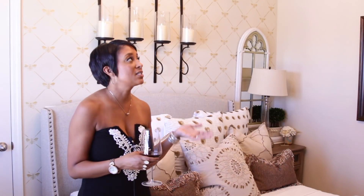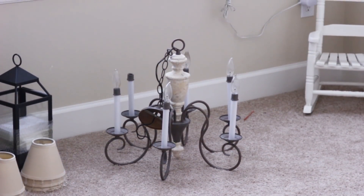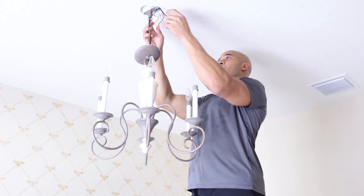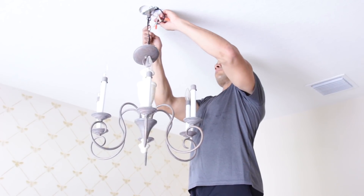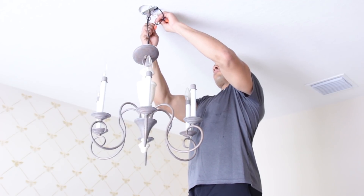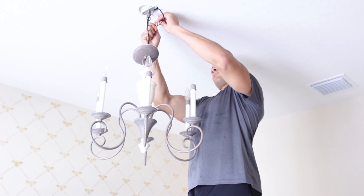First things first, I'll start with the chandelier because this is actually where all of my inspiration came from. A few weeks ago on my stories, you guys saw that I walked through the ReStore for Habitat for Humanity — my sweet friend Denise turned me on to it — and I found this beauty and fell in love. It was only $35, so I grabbed it, and I decided it would be perfect in this room. It gave me the idea of a very French chic, romantic space for our guests to enjoy.